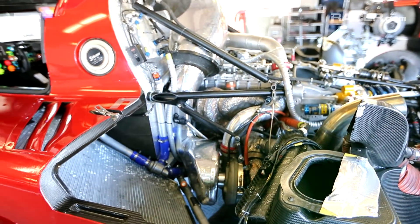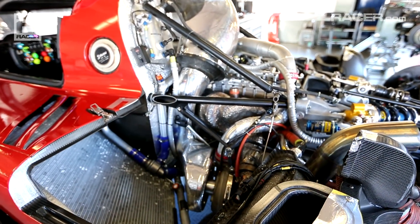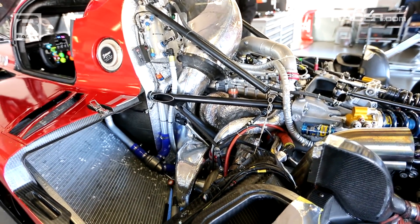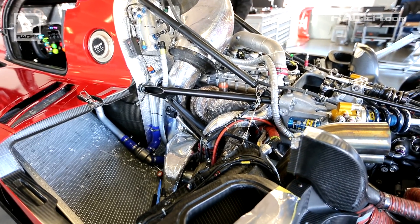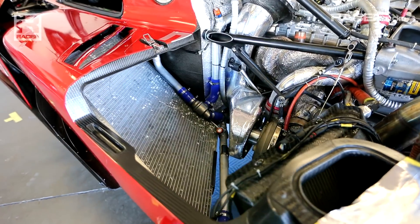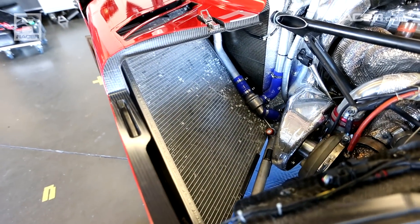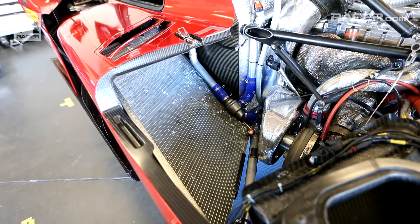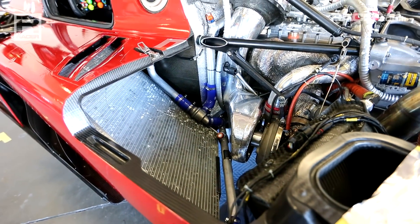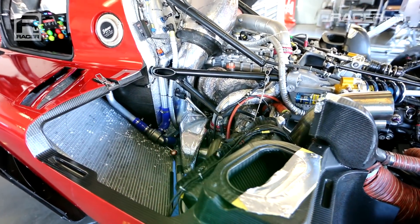So with the improved aero comes better airflow, and a new oil cooler, new water radiator, and new intercooler that has helped us manage the air charge temperatures better, which again makes the engine happier and makes the environment for the engine to operate in far better than it once was.